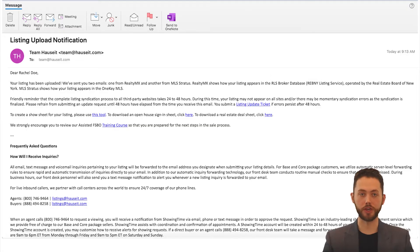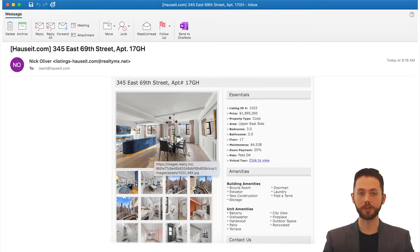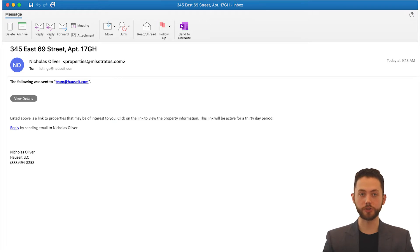Our support team has already uploaded your listing and sent you a notification email. If your property is in New York City, we've also shared with you two links — one from RealtyMX and another from Stratus. RealtyMX shows how your listing appears in the RLS Broker Database, also known as the Rebny Listing Service, which is operated by the Real Estate Board of New York. Stratus shows how your listing appears in the OneKey MLS.